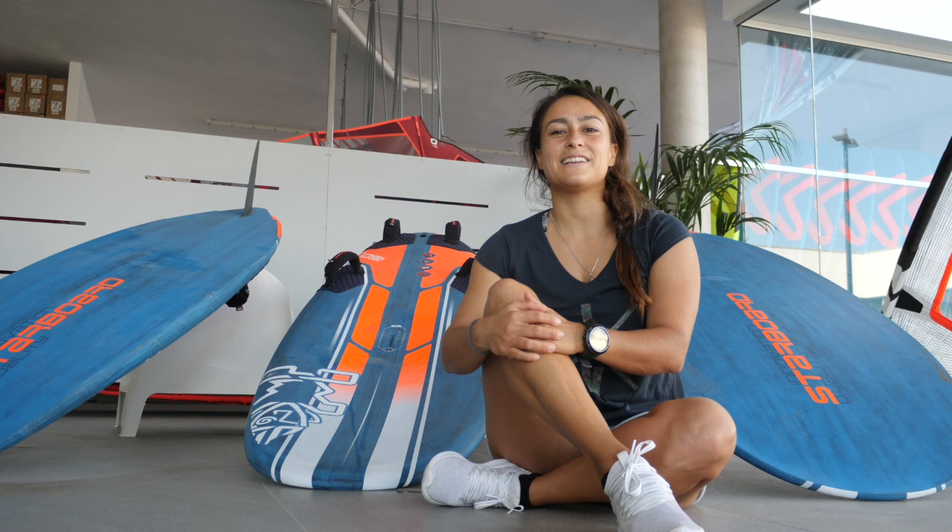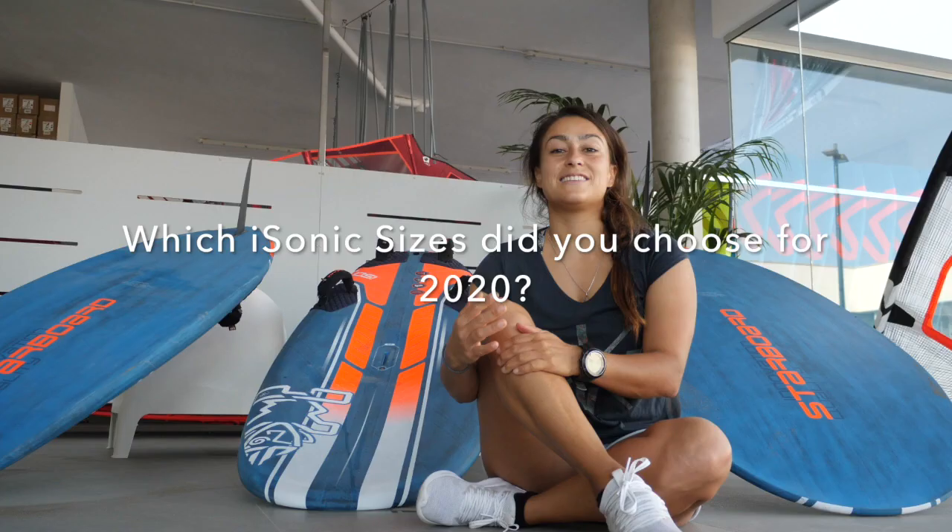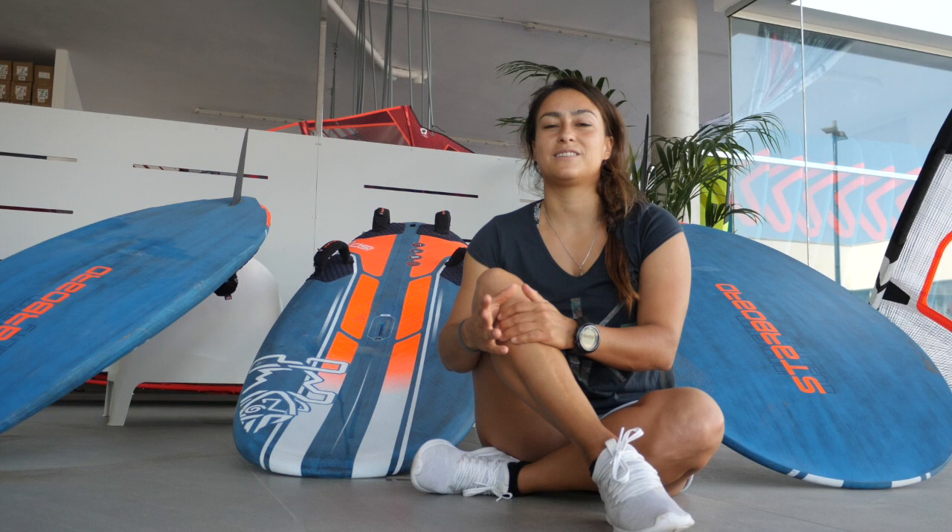Hey guys, I'm Lena Erdil. I'm 165 cm tall and 63 kg. This year, to compete on the PWA, I have chosen the same sizes that I've been sailing on the past 3 years.